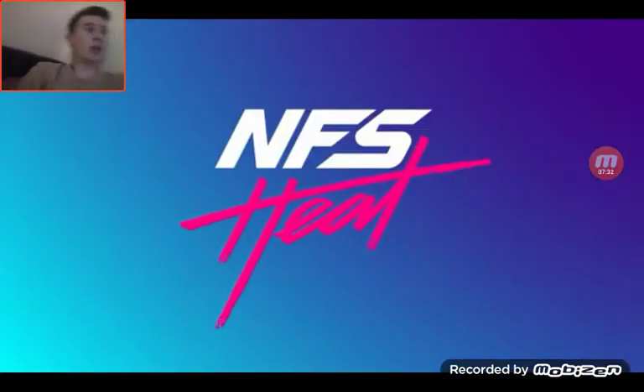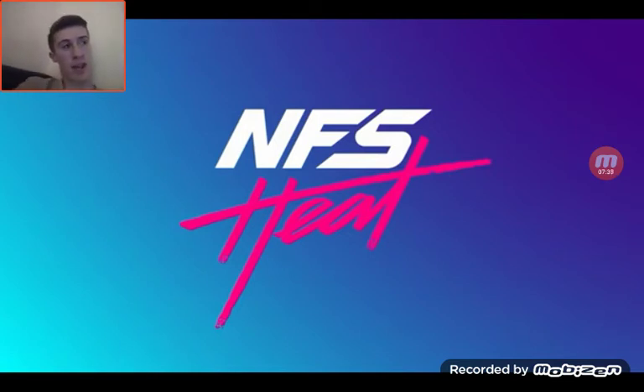So that is the trailer - that concludes it. My opinion on it, I think it looks amazing. I think I'm going to really enjoy this game. I think you can get your car impounded in this game as well, maybe - I'm not too sure. The graphics look absolutely amazing. I think they've smashed the graphics. Day and night - they made it look more colorful, made it look more realistic.